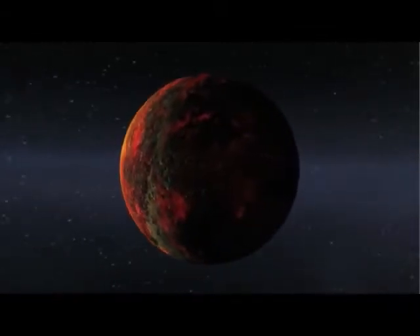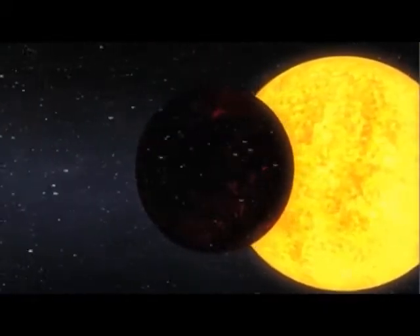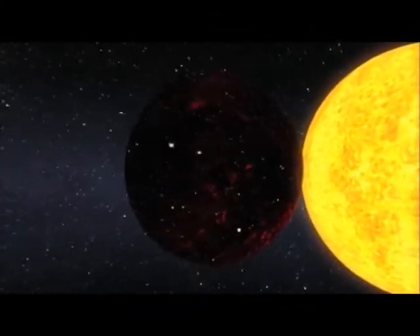Intense radiation from the star has kept the planet from holding on to an atmosphere, but here we see flecks of silicates and iron that have boiled off a molten surface and are swept away by the stellar radiation, much like a comet's tail when its orbit brings it close to the Sun.